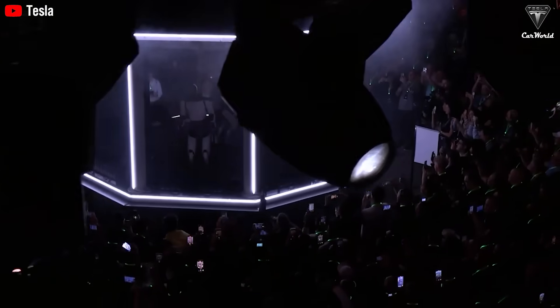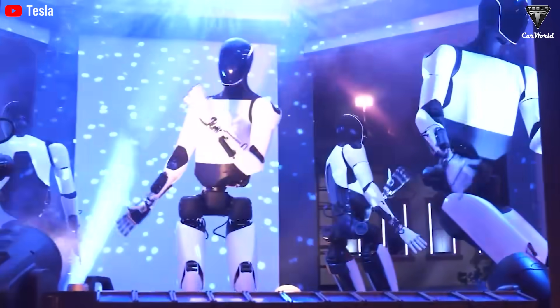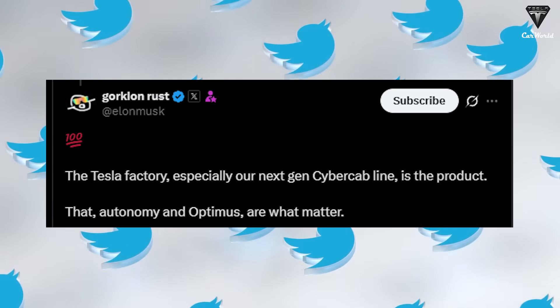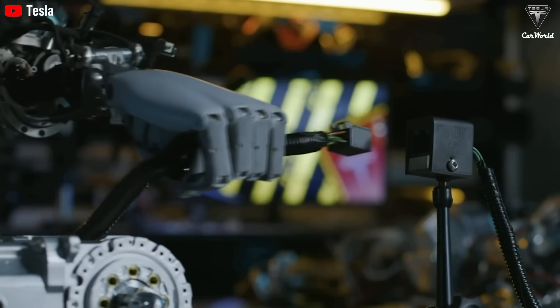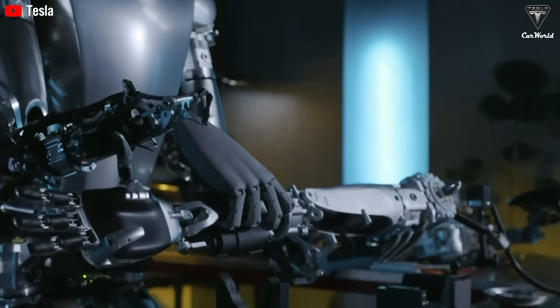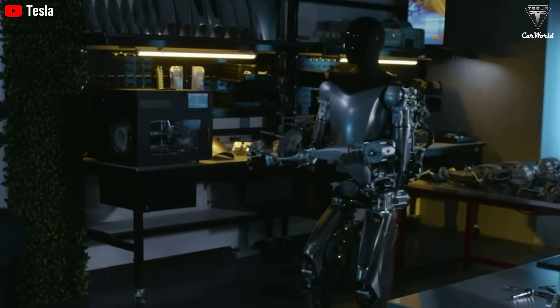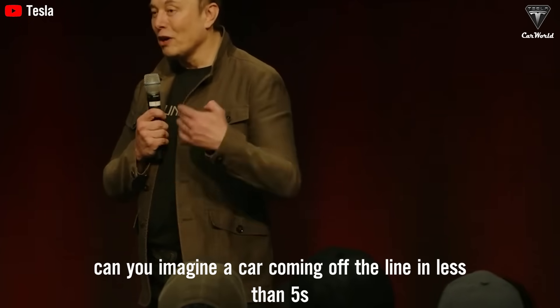So where will these robots go? According to Elon Musk, Tesla's initial deployment isn't just focused on homes. Optimus will play a key role inside Tesla factories, especially the upcoming CyberCab production line at Giga Texas. Optimus is expected to replace two to three human workers in certain tasks, bringing consistency, speed, and precision to the production process. Tesla is aiming to produce 5,000 Optimus units in 2025, with plans to scale to 50,000 in 2026. Elon Musk has said he believes it'll be able to produce a car in less than five seconds.